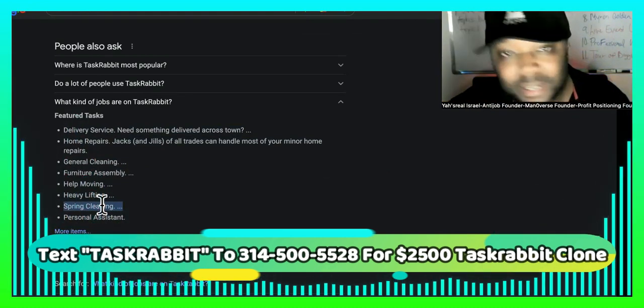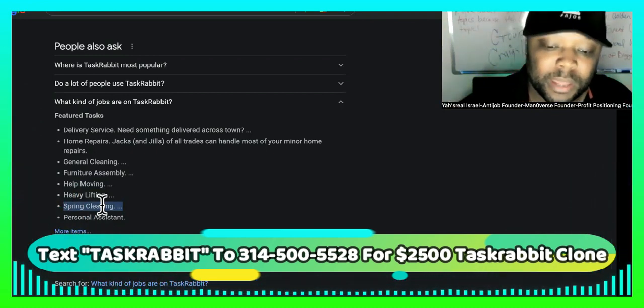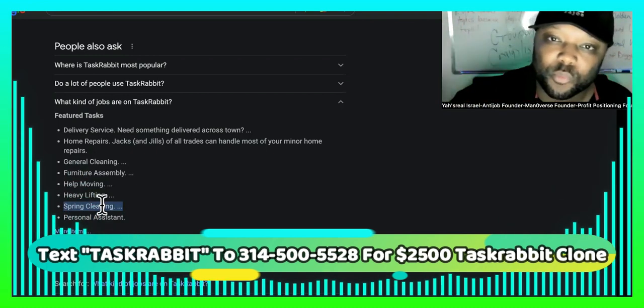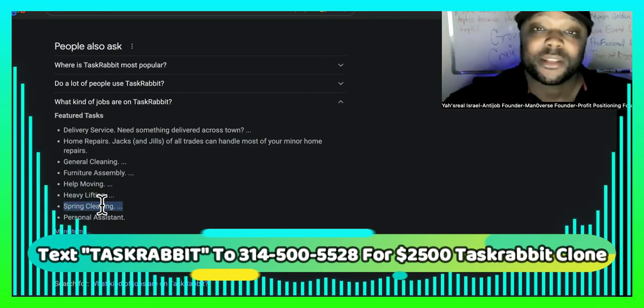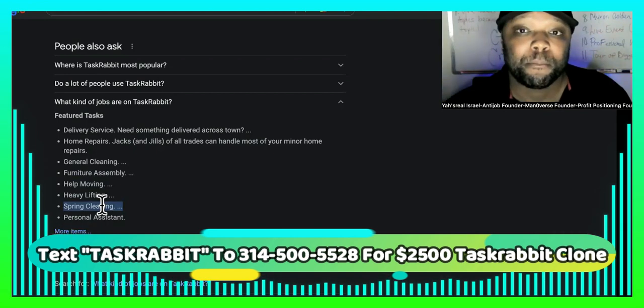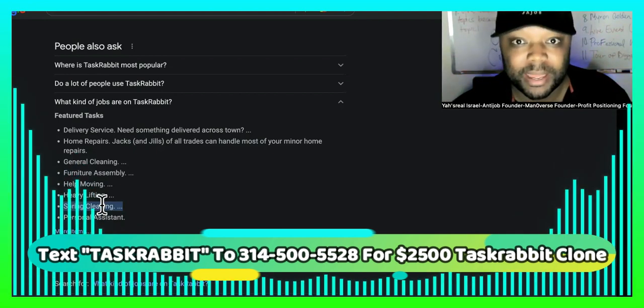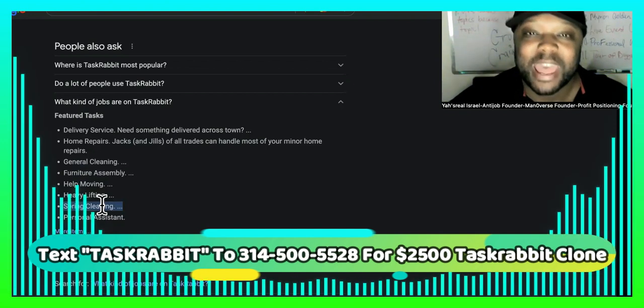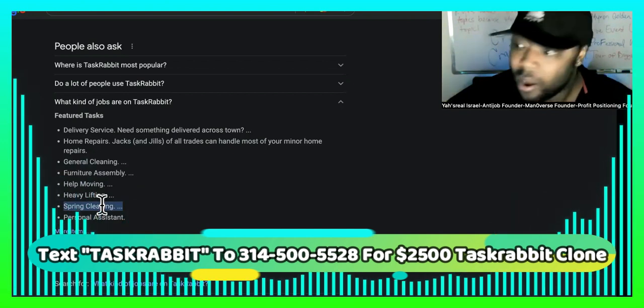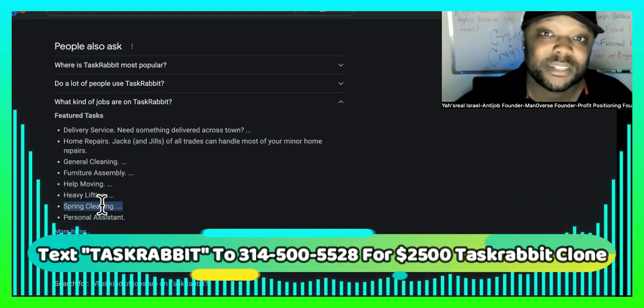I'm going to show you an example of a site that we just built out, and you'll be able to see how simple it is. Within a week, your site can be built out. Your platform is going to make it to where people can create their own micro jobs on there and where people can go and purchase or order help — just like TaskRabbit — and you're going to be the owner of this asset.